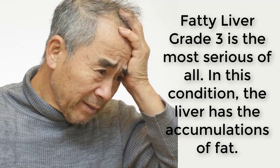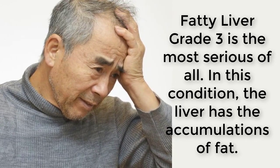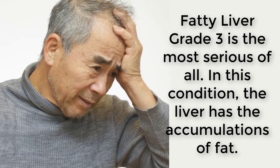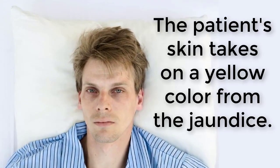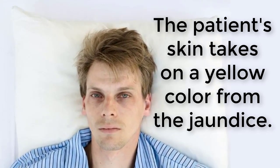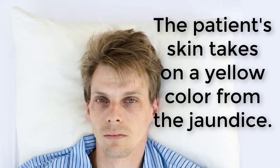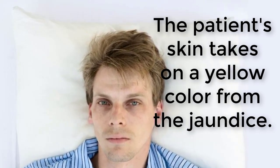Fatty liver grade 1 is the beginning stages of fatty liver. Fatty liver grade 2 is where more and more fat accumulates in the liver and the liver starts to decrease its functionality. The cells responsible for performing different functions are dying off as the fat invades the cells. The medical condition is getting even more desperate and medical attention is needed.